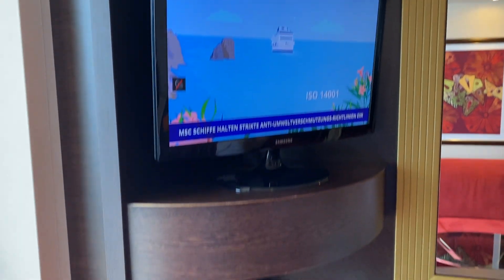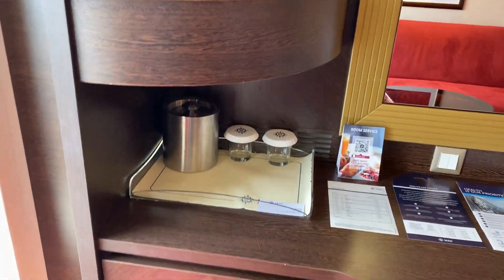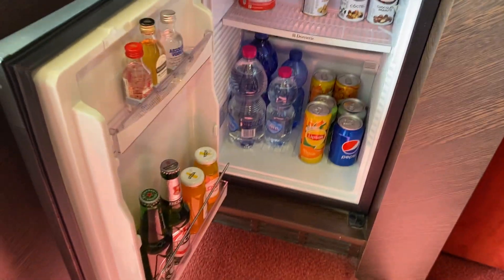There's the TV, which is currently doing the safety information, so I'll have to look at that later. This is a mini bar. Obviously, I'll get charged if I drink that stuff.